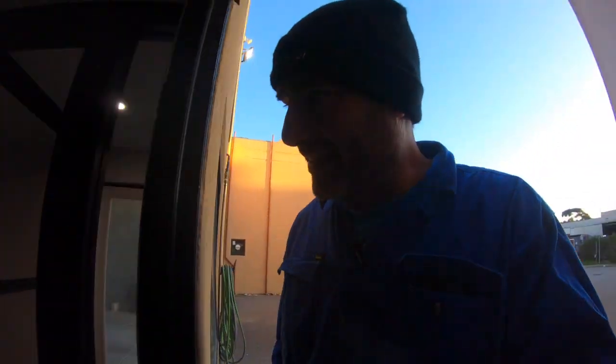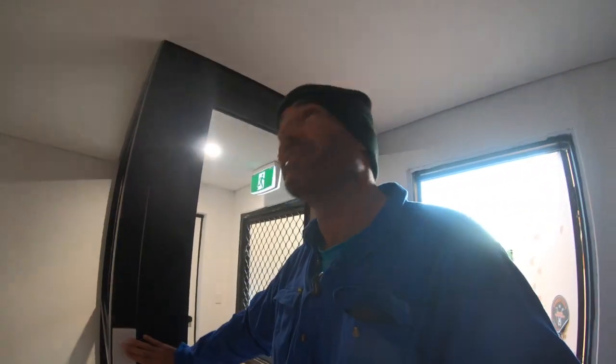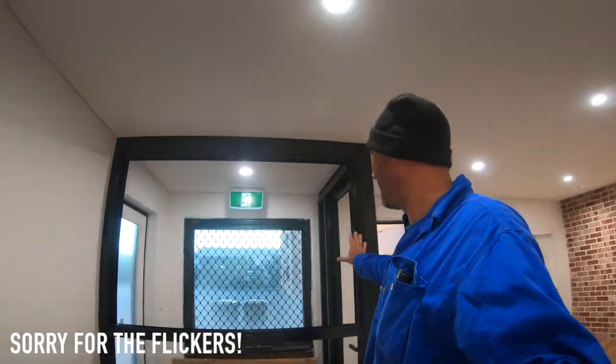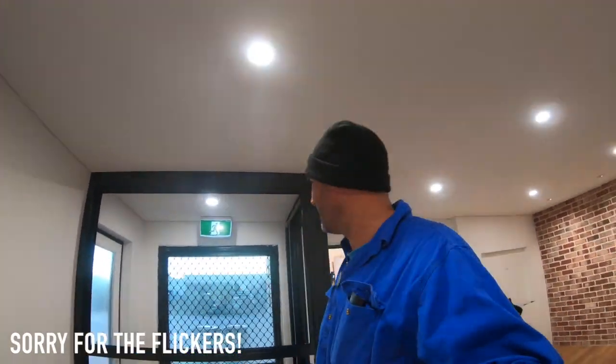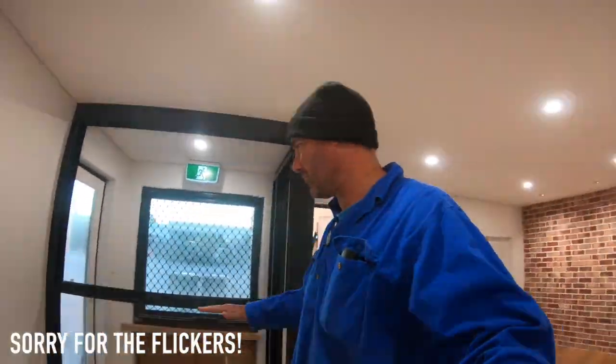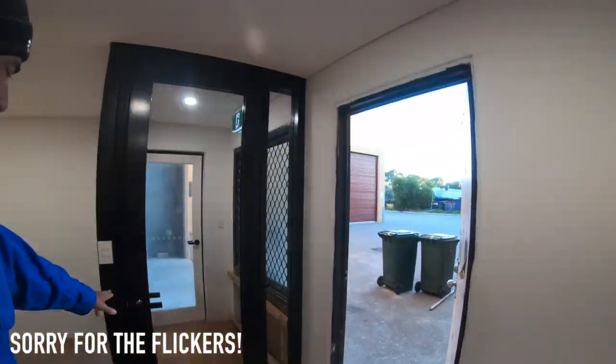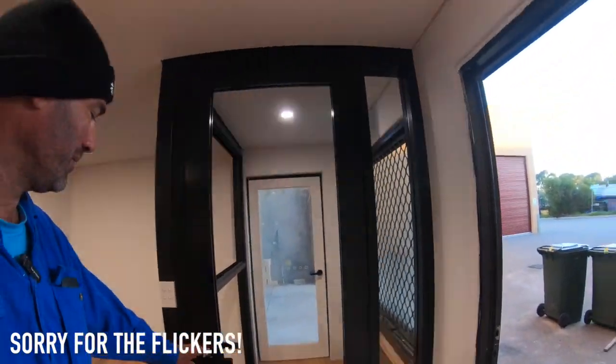Over the weekend Ben the glass guy came and put the foyer bit in. So I'll show you that. There's no glass in it at the moment. This window here will be a slider to let a bit of fresh air in, and down here will be a fixed panel so you can have a desk against it — I wanted to make sure the office staff can have a nice view. The view's not great but at least they can look outside, not at a wall. It's got the Oslock on the door and yeah a smaller panel. It's all starting to look legit now, especially with the little exit sign there.